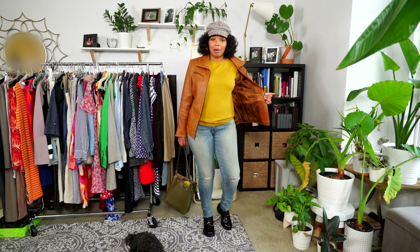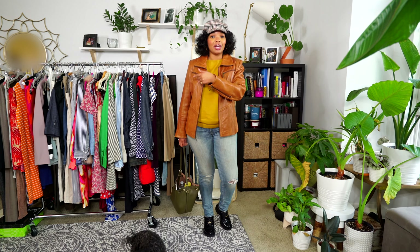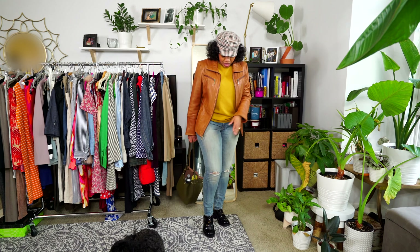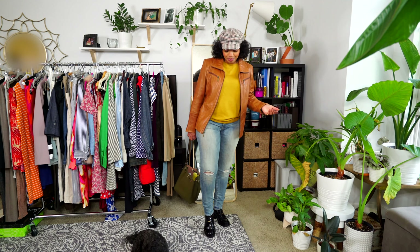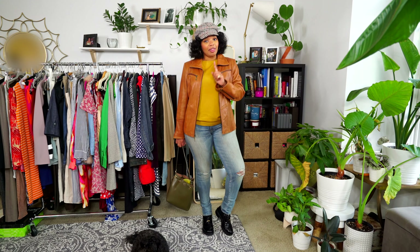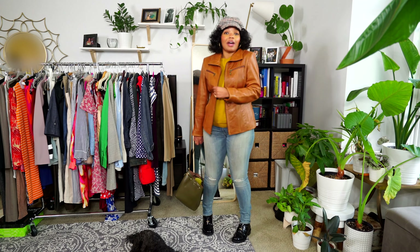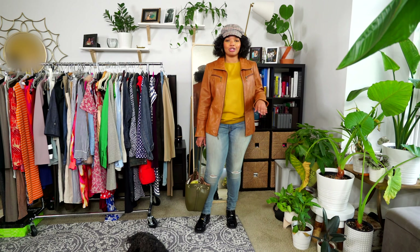This top I actually got from my mother — I found it in her closet and took it, along with a bunch of other things for the closet sale that I'm uploading so soon. Everything will be up and available. These jeans are really old — I've had them for a few years, they're from Ralph Lauren. I'll tell you about the boots in another video so make sure you check back.